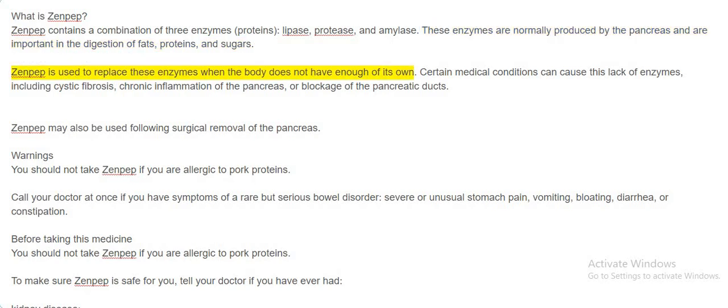Zenpep is used to replace these enzymes when the body does not have enough of its own. Certain medical conditions can cause this lack of enzymes, including cystic fibrosis, chronic inflammation of the pancreas, or blockage of the pancreatic ducts. Zenpep may also be used following surgical removal of the pancreas.